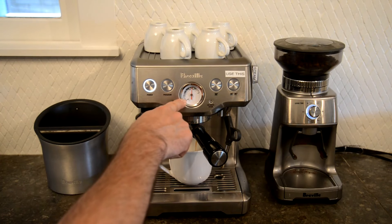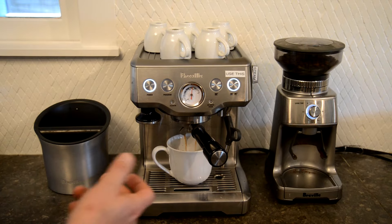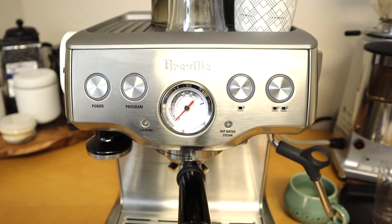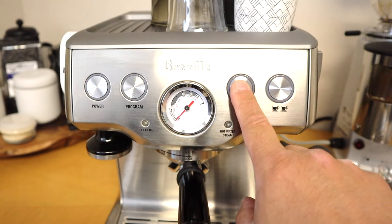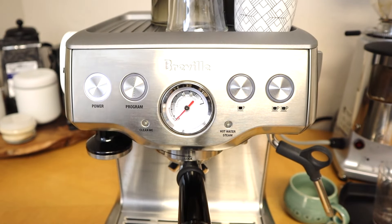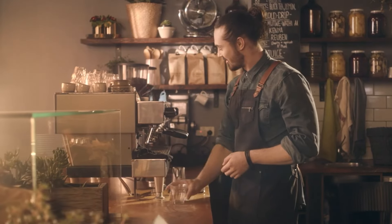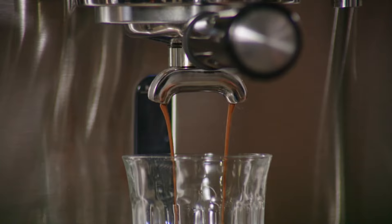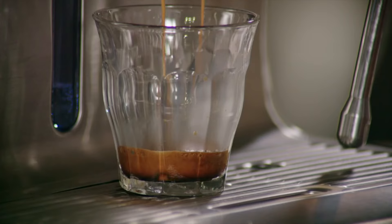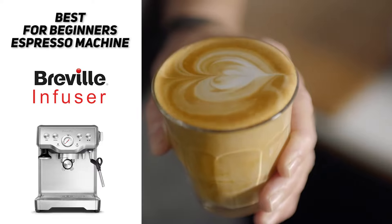The analog pressure gauge can tell you whether the pressure has reached the required level and whether you're over or under extracting your coffee, and this specific feature made dialing in so much easier and took out the guesswork when we first started to test it. Ultimately the Infuser makes a great learning tool for beginners who just want to learn how to become an at-home barista. So if you're looking for the best espresso machine for beginners, the Breville Infuser is likely going to be a great choice for you.